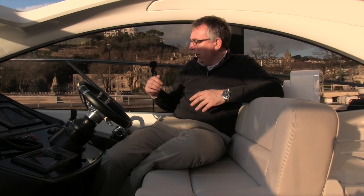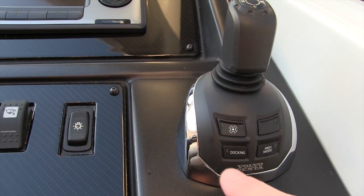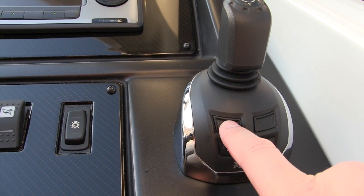Another thing worth mentioning on this boat is that it's fitted with dynamic positioning. What that does is you can hit a button on the IPS controller and it will actually lock the boat in place — so when the wind's blowing or the tide's running, if you're waiting for a lock or trying to put some warps out before you come to your berth, it will hold the boat in place.